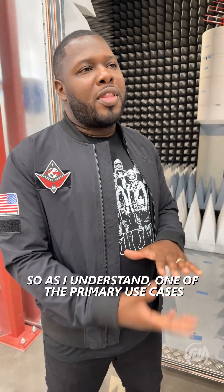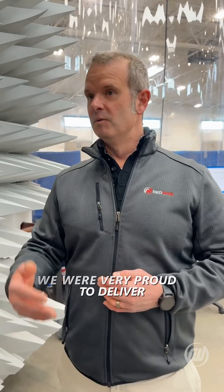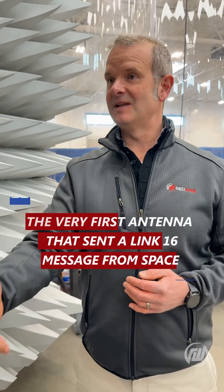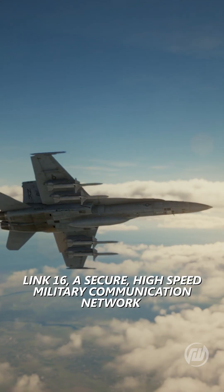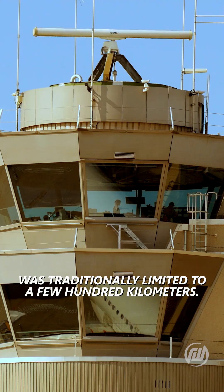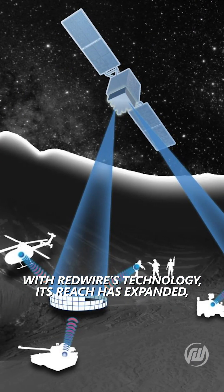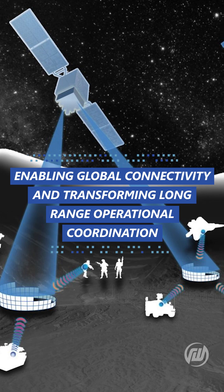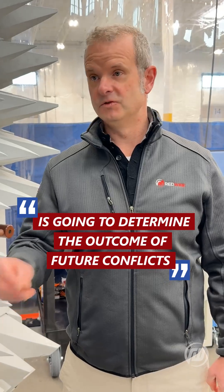As I understand, one of the primary use cases for Redwire antennas is warfighter communication. We were very proud to deliver the very first antenna that sent a Link-16 message to space. Link-16, a secure high-speed military communication network, was traditionally limited to a few hundred kilometers. With Redwire's technology, its reach has expanded, enabling global connectivity and transforming long-range operational coordination. The quality of the network available to the warfighter is going to determine the outcome of future conflicts.